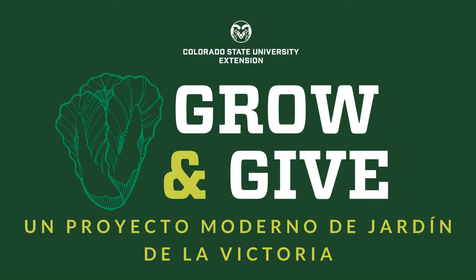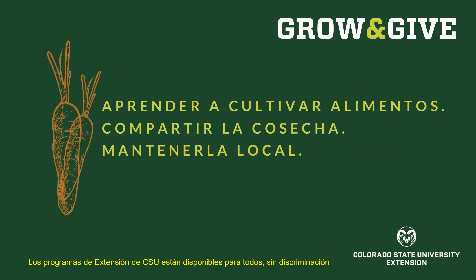Welcome to Grow and Give, a modern victory garden project from Colorado State University Extension. We're here to help you learn to grow food for yourself, your family, your neighbors, or your community. Share the harvest. Keep it local.